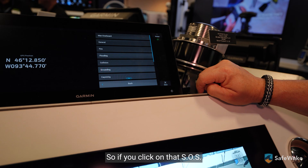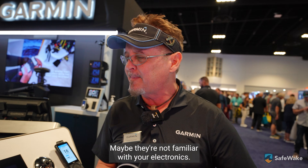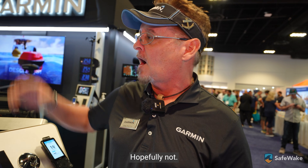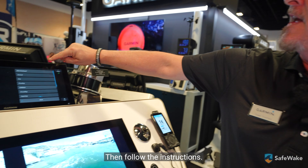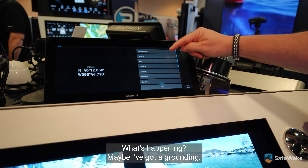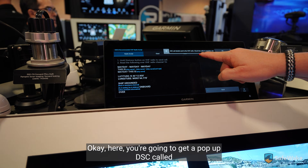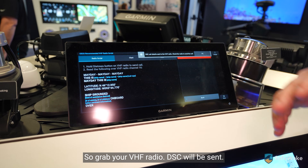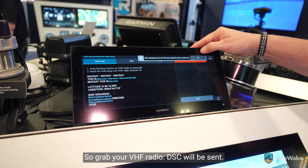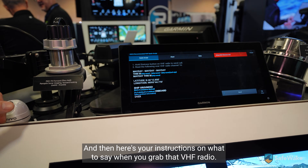If you click on that SOS icon — let's say somebody's on your boat, you're bringing friends, maybe they're not familiar with your electronics, something happens to the captain — I always tell them: if anything happens to me, please hit that SOS key, then follow the instructions. You're gonna get a pop-up: DSC call, disable, set VHF radio, click your radio and send a call. Grab your VHF radio, DSC will be sent, and here are your instructions on what to say.